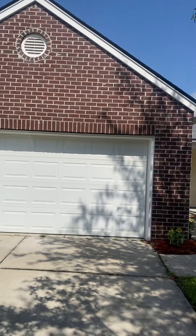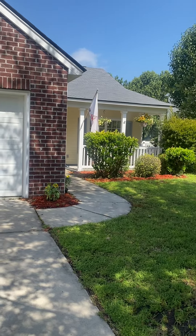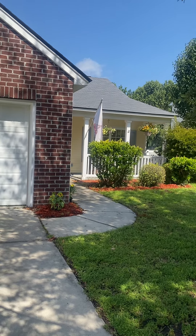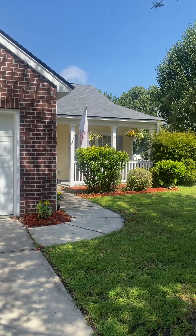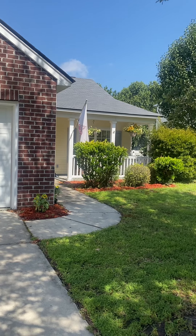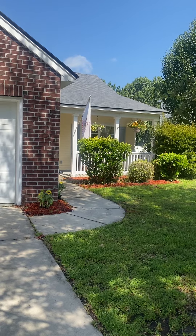Hello, I'm outside 4 Hidden Lakes Lane in Bluffton, South Carolina. This is a three bedroom, two bathroom home that is 1,591 square feet. It's located in Hidden Lakes. There is a POA fee of $824 annually and is being offered for $364,500.